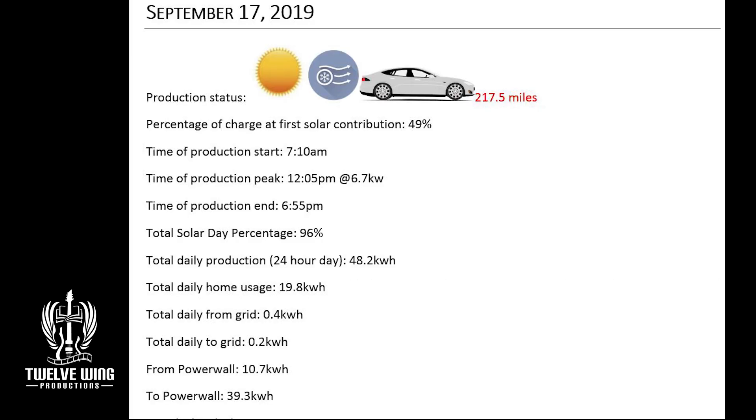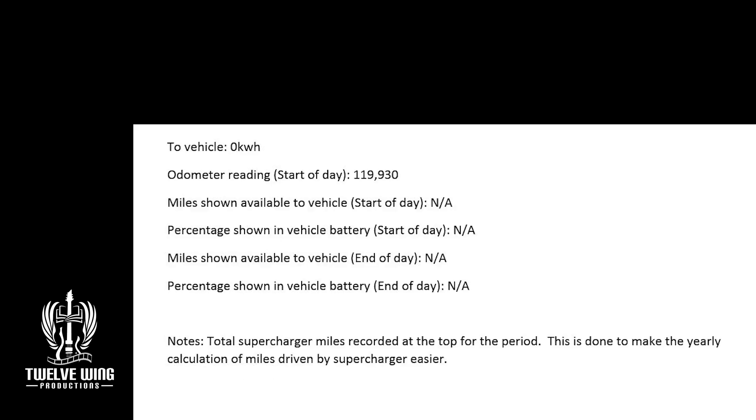On the 17th, you can see the total of our supercharger miles as we bring ourselves back to the regular schedule — a total of 217.5 miles on supercharger. No charge needed to the car today. Good production day at 48.2 kilowatt hours again. Because no charge went to the car, we ended at 96% system charge. Home use was again reduced because of those low temperatures — just under 20 kilowatt hours used. Back to regular charging tomorrow.